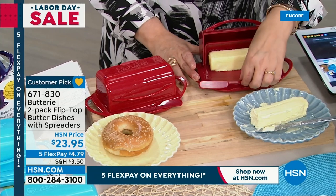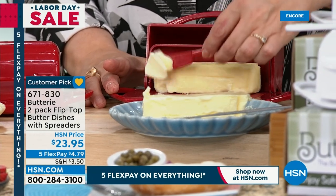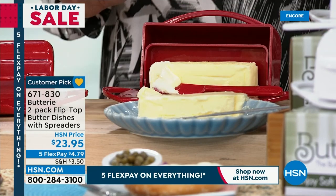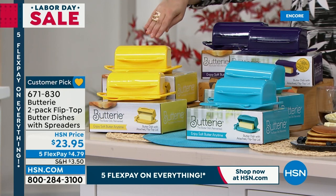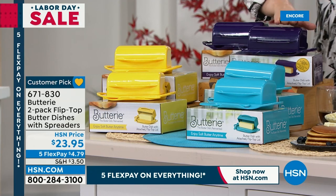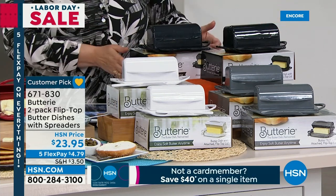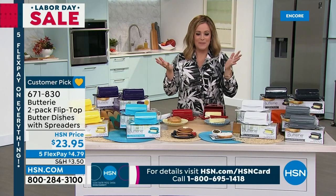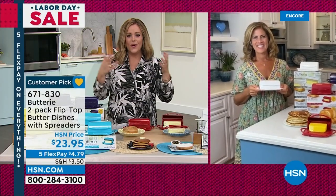It has this little door and the butter stays on your countertop, always soft and spreadable. Whether it's morning toast, a bagel, a pat of butter on pancakes or waffles, it's always going to be ready to go. All these beautiful colors are available — you're getting two of them and two spreaders, individually boxed. They make great little gifts. Colors available: butter yellow, aqua, purple, red, white, gray, and black.